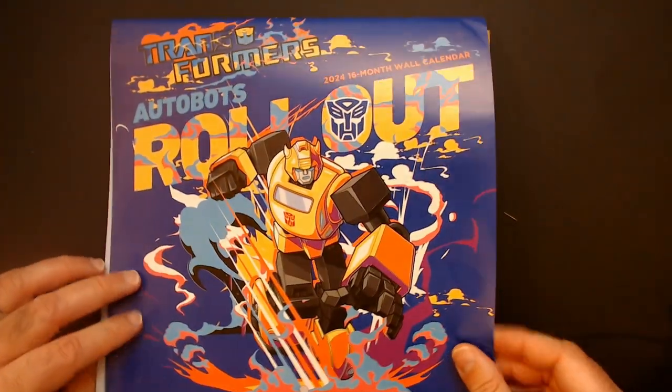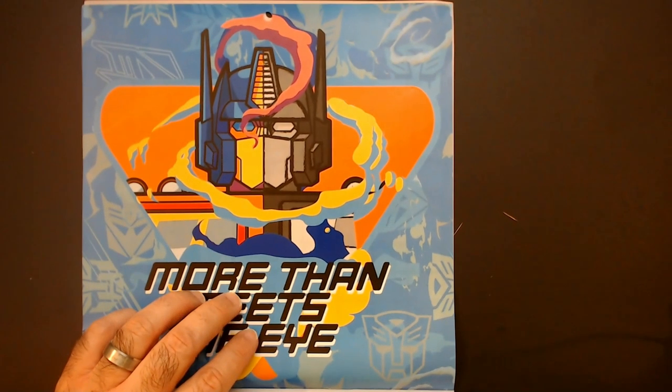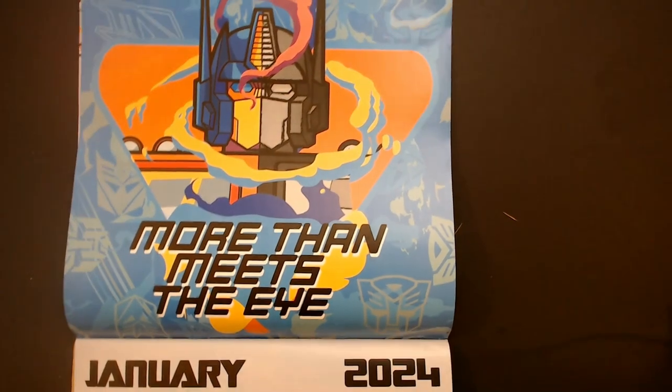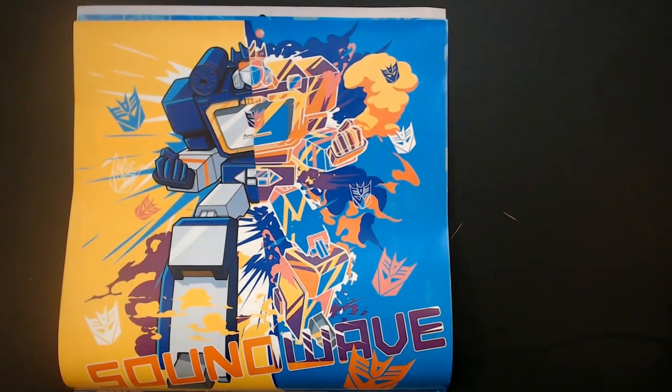Alright, we got Bumblebee on top here, Optimus Prime. Some Street Fighter 6 colors — okay, that's going to be the theme throughout here. Soundwave, same way.